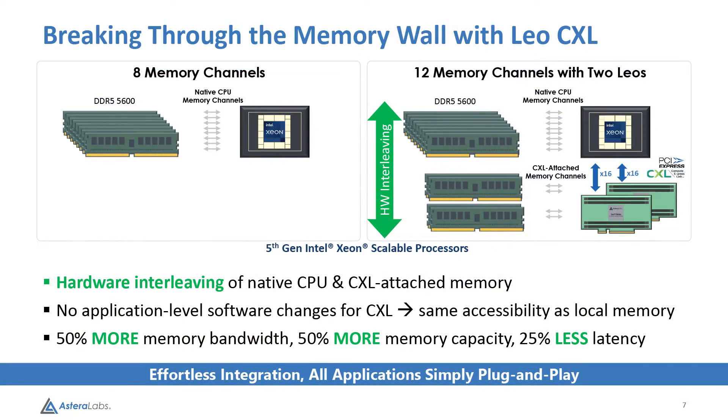We use hardware-based interleaving of the CPU's native memory with CXL attached memory to deliver unprecedented performance, and this brings two unique benefits.